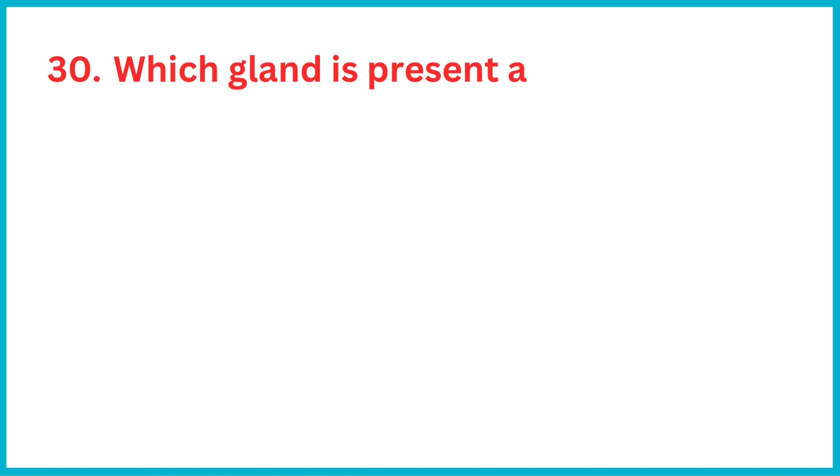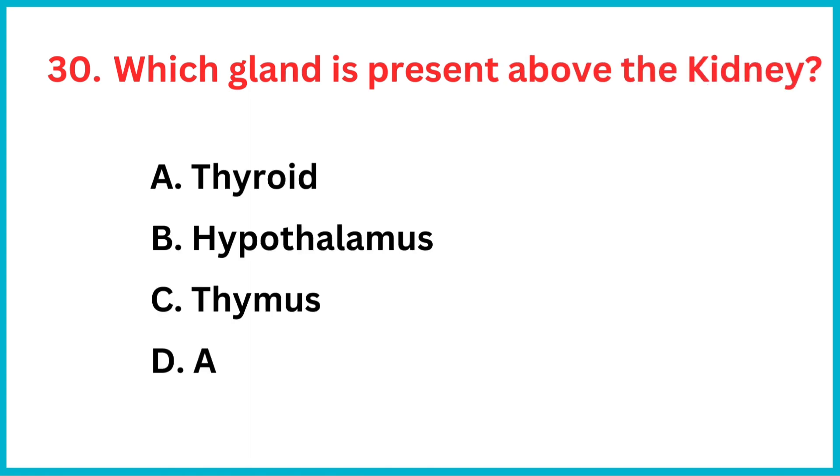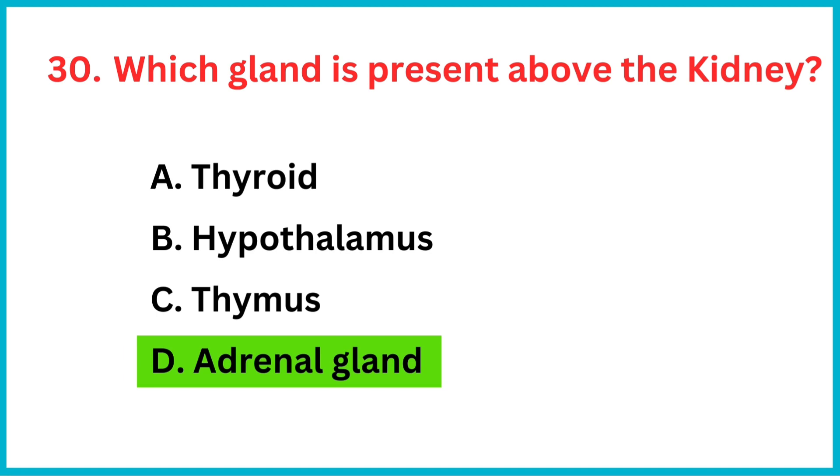Which gland is present above the kidney? The correct answer is option D, adrenal gland.